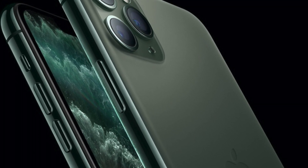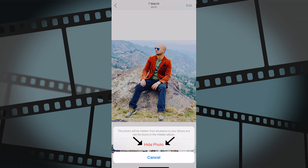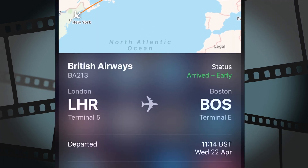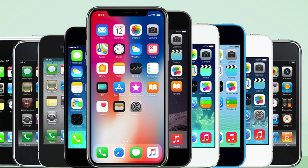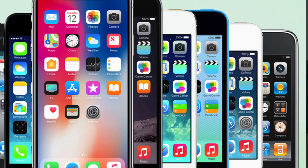Hey guys, I want to show you some really cool iPhone hidden features and changes that you probably don't know about. There should be at least a few hidden features of iPhone that you have never seen before. Drop a like below and subscribe to stay up to date. Let's get started.